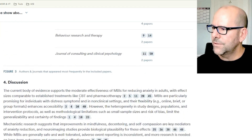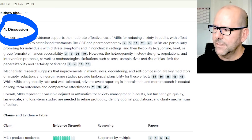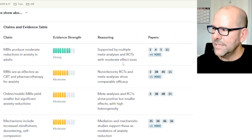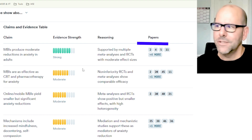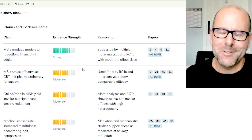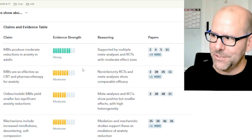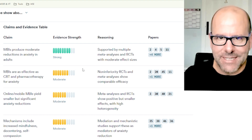There's information on top contributing authors, a bit of discussion, and a claims and evidence table. This gives you the strength of evidence against the most important claims, the reasoning behind them, and the papers that contributed to that part of the discussion. This is absolutely gold. It would take you weeks of reading papers to come up with a summary as detailed as this.